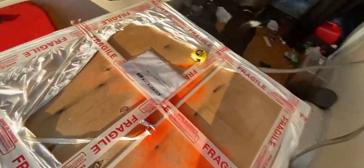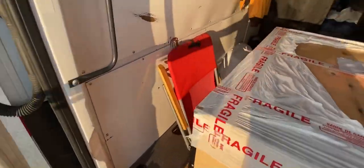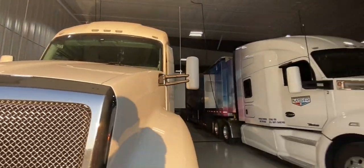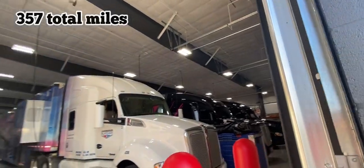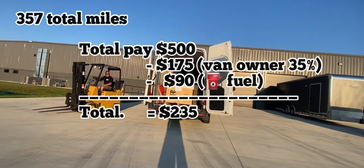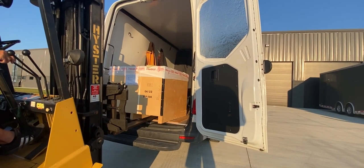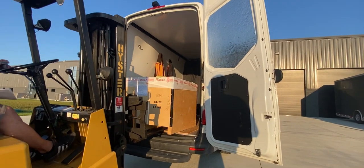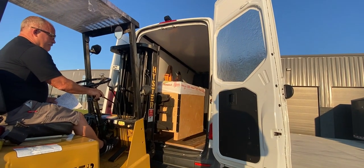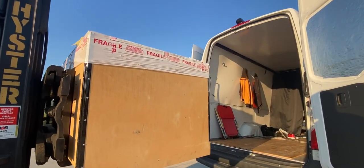Let's see if we can get some inside access — I want to see some of these race cars. Here's the breakdown: total mileage was 357 miles, total pay $500. The van owner gets 35% of that, which is $175, and gas was $90, leaving me with $235. I mention I'm not a huge racing fan but I recently went to the Gator Nationals drag racing in Florida and that was pretty cool.